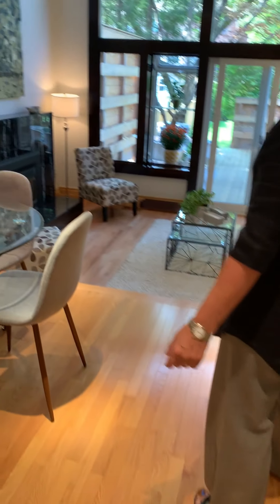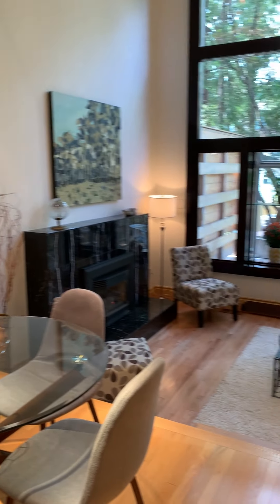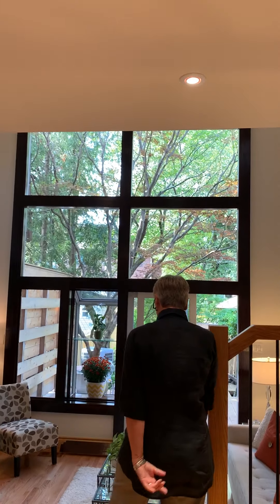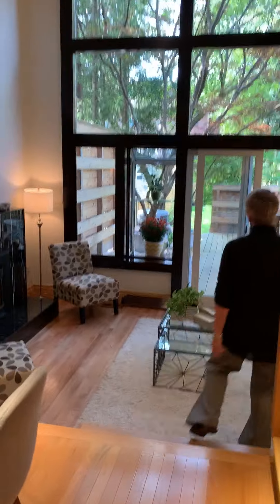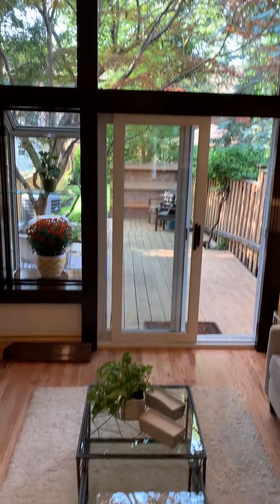Down here we have the pièce de résistance — the lovely living room with two-story high windows and a gas fireplace. We're actually facing west, so very sunny.